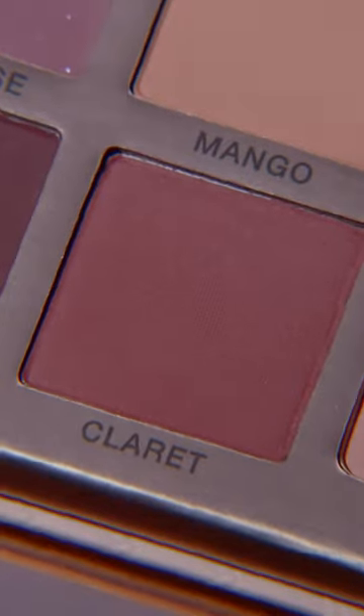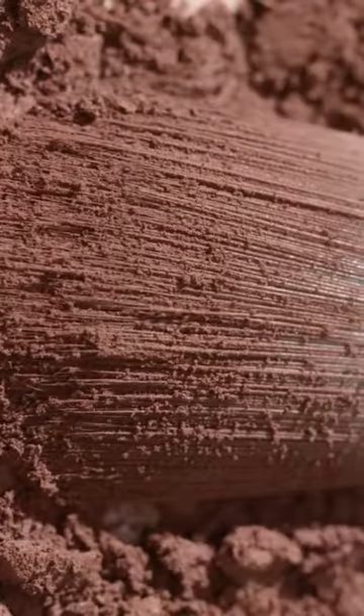And next we have Claret. Claret is a really cool tone — it's a mid-tone muted pink. It has kind of the same attribute of a lilac, but it's obviously a pink. It's soft, it doesn't overpower. It's a very elegant shade. It stays always really pretty.